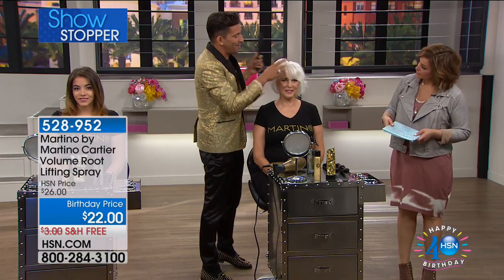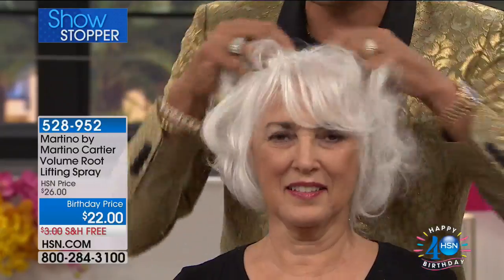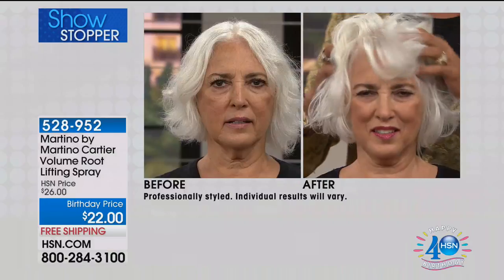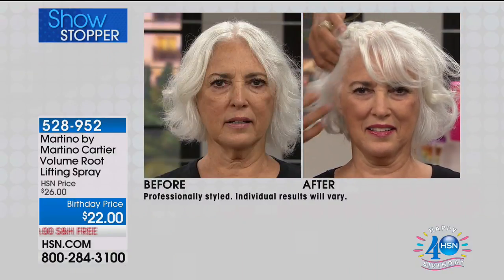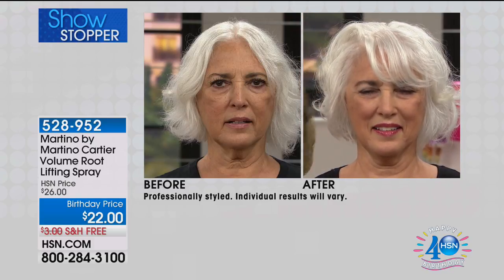Look at the volume — it's not even all the way dry yet. And if you look at her before shot, this just really magnified her hair. For the sake of TV purposes I did a couple of sections, but at home when you get out of the shower you can just do five or six sprays all over your whole head, massage it in quickly, and blow dry. And that's it.